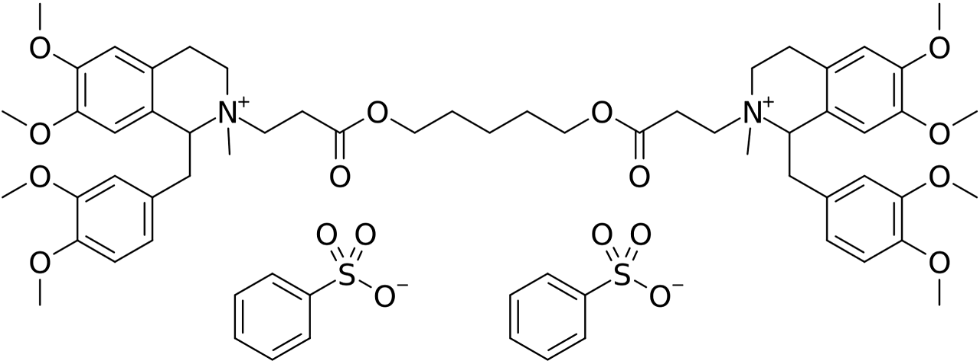Laudanosine is also a metabolite of cisatracurium which, because of its identical structure to atracurium, undergoes chemodegradation via Hoffman elimination in vivo. Plasma concentrations of laudanosine generated are lower when cisatracurium is used.